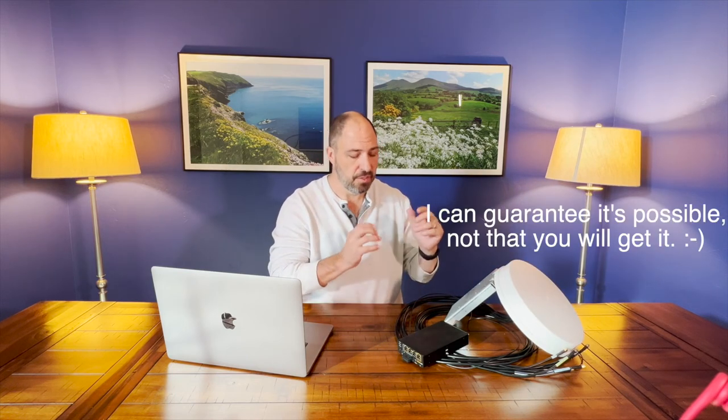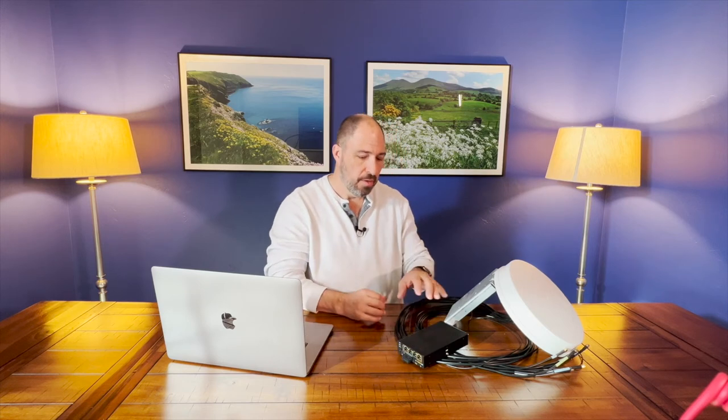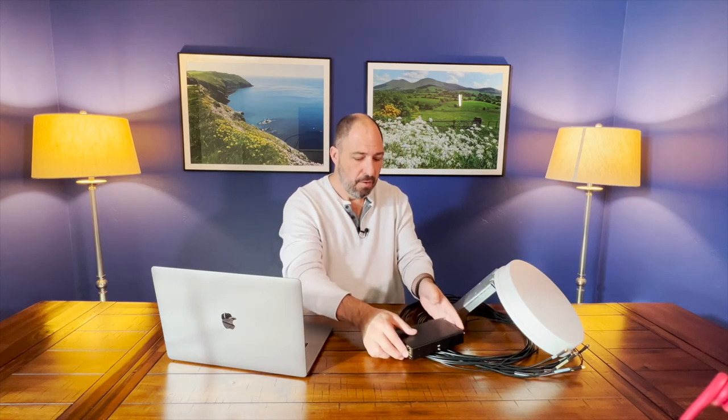If I have convinced you, this is a great setup — and it absolutely is. Once it's set up correctly, I can guarantee you will have rock-solid, Zoom-quality, file-transferable, video-streaming internet on the road. Within reason of course — if you're out in the middle of the Mojave Desert you may not get it, though Starlink might still work. You can work on the road; I promise you it is possible.